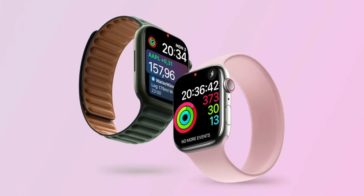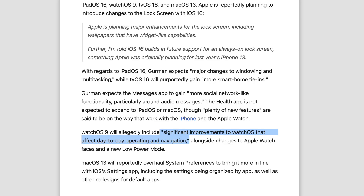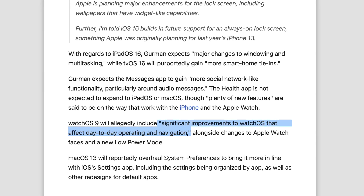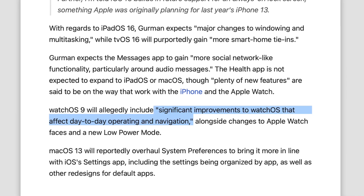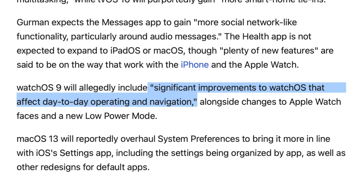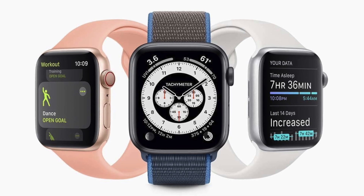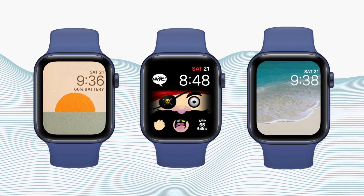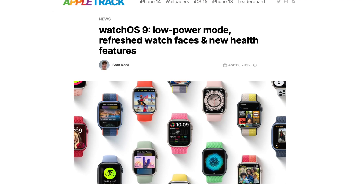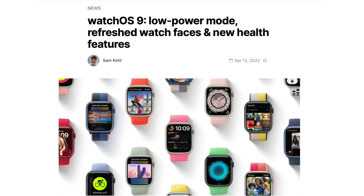Regarding watchOS 9, German tells us we should see significant improvements that affect day-to-day operating of the watch and navigation. German doesn't give us a lot of details, but he has previously mentioned we could see new watch faces and also a low power mode, which is pretty nice especially when traveling with the watch.